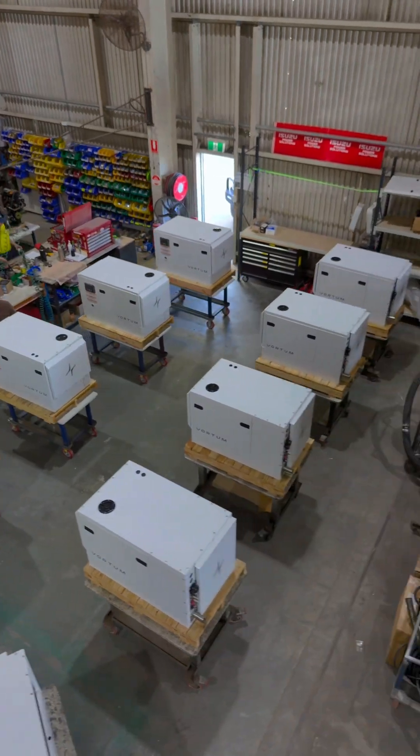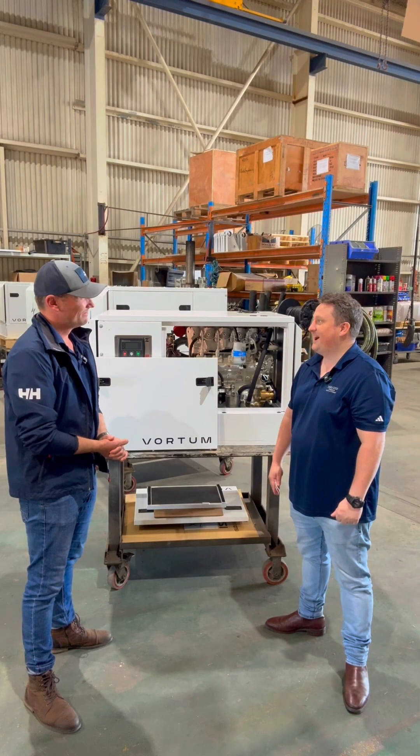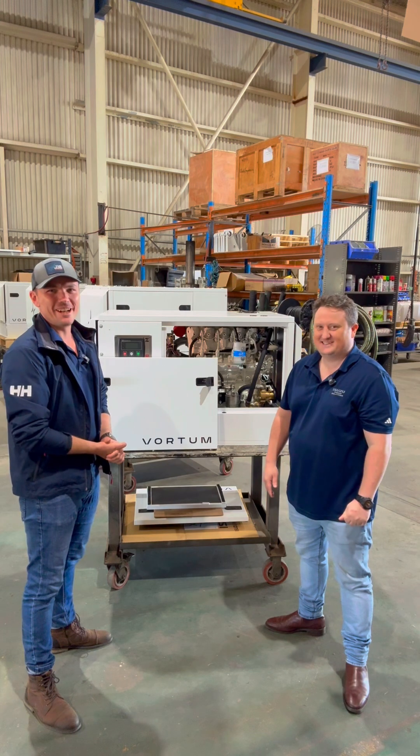They can jump online to www.vortum.com or check out our LinkedIn page. And everyone's always welcome — drop down to Shed 42 at The Yard. If you're nearby, come on down and check out the range.